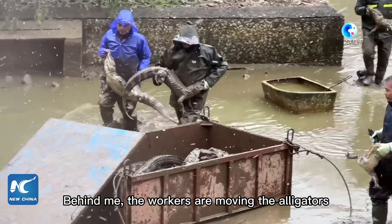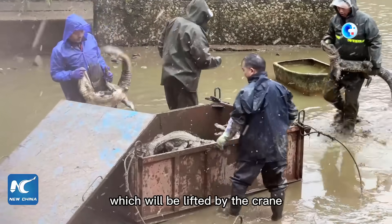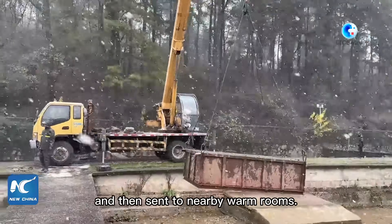Behind me, the workers are moving the alligators into these iron boxes, which will be lifted by the crane and then sent to nearby warm rooms.